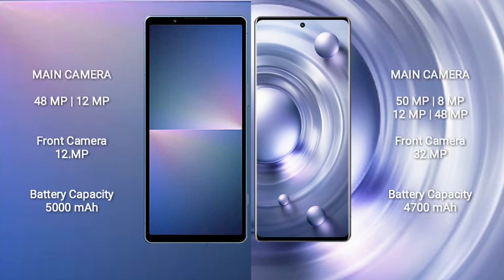Sony Xperia 5 Mark 5 features a dual rear camera setup with a 48MP main lens. The front camera is 12MP. Vivo X80 Pro features a quad rear camera setup with a 50MP, 8MP, 12MP, and 48MP configuration. The front camera is 32MP.